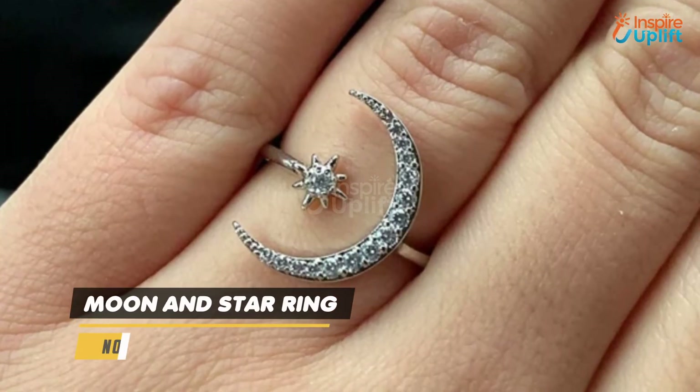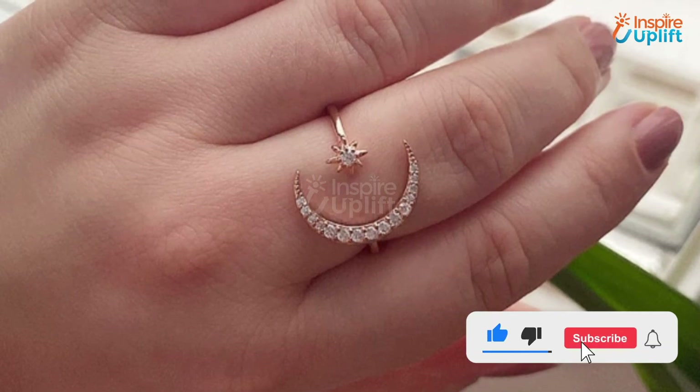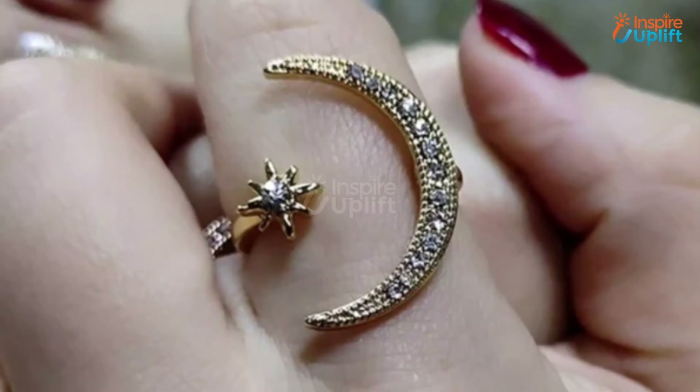At number 5 we have Moon and Star Ring. It is more resistant to corrosion and impact deformation due to zinc alloy material. Let the real diva inside your girlfriend unleash with this dazzling ring.